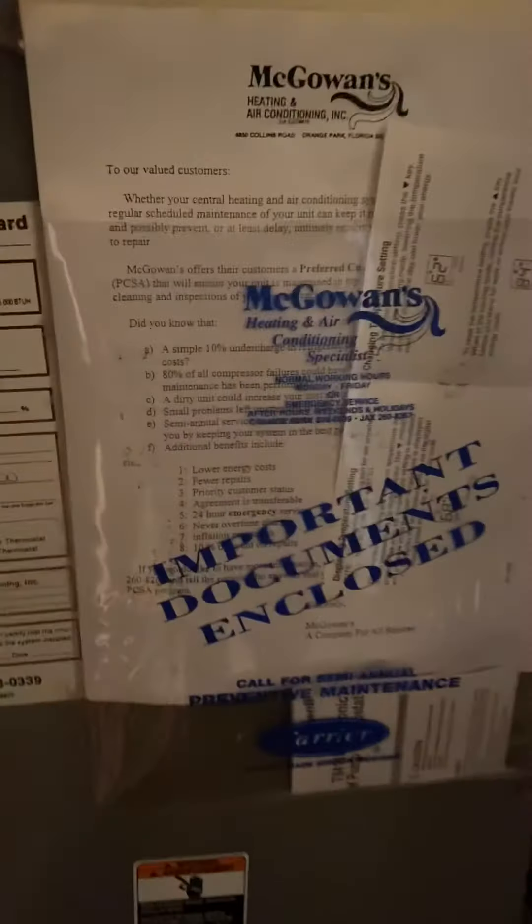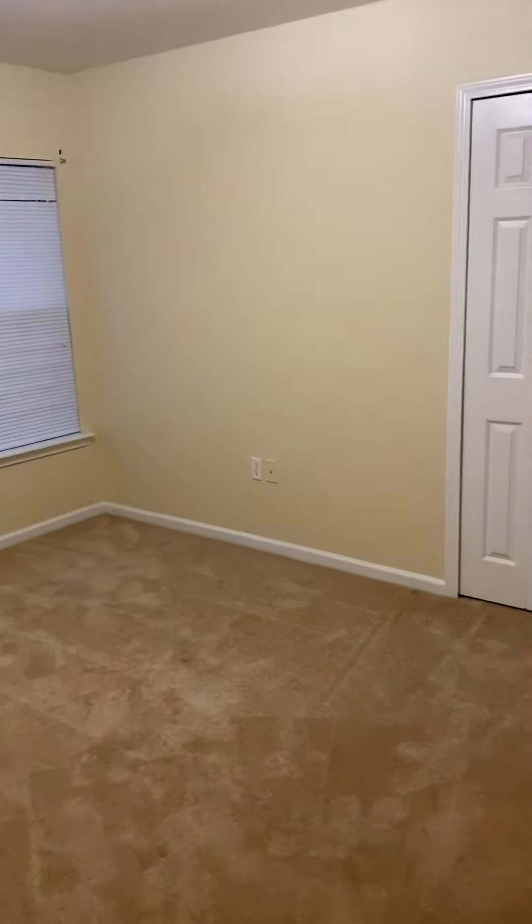This is another air conditioning unit here, and this one looks like it's original as well. And then we have two more bedrooms here — nice size.